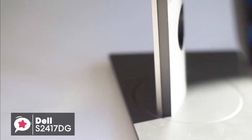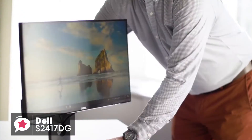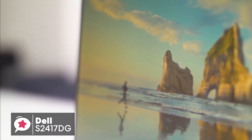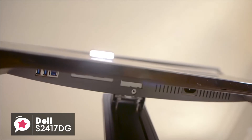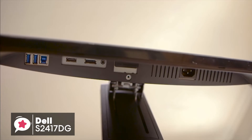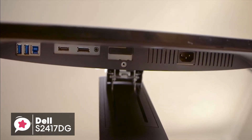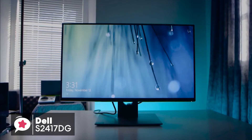Additionally, the stand has all the functionality you could want. You can pivot the panel 45 degrees right or left, tilt it 21 degrees back and 5 degrees forward, and adjust the height of the monitor 6 inches up or down. It'll fit happily on desks of any size whilst not taking up a large amount of space. As for input options, you have both HDMI and DisplayPort inputs, along with a standard headphone jack, four total USB 3.0 ports, and one USB 3.0 Type-B port. It's always helpful to have these additional USB inputs on a gaming monitor, as cable management can quickly get out of control.